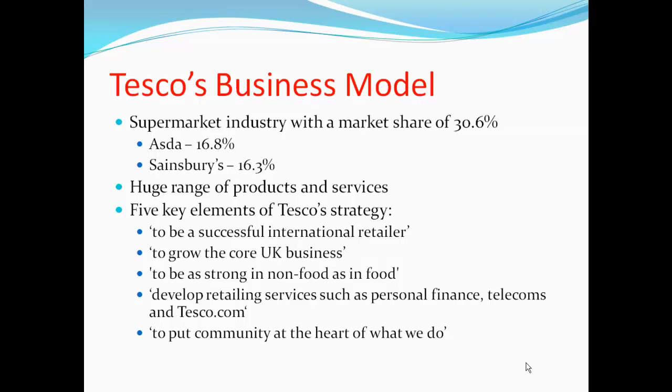In order for Tesco's to be successful, they follow their five core strategies. Firstly, to be a successful international retailer, demonstrated when they acquired 36 hypermarkets in South Korea, the largest market outside the UK. Secondly, to grow their core UK business. Thirdly, to be as strong in non-food as in food. Fourthly, developing retailing services such as personal finance, telecoms, and Tesco.com. Finally, to put the community at the heart of what they do.